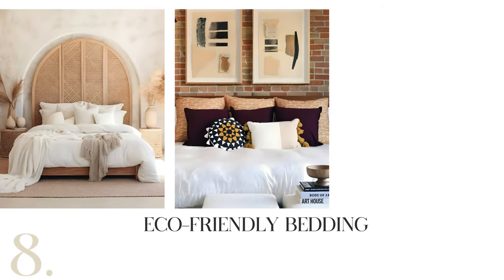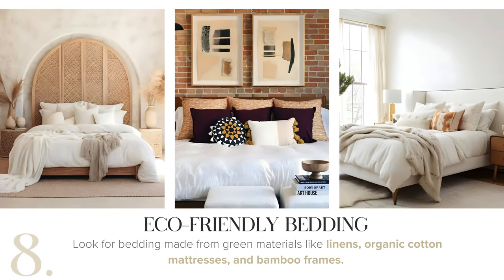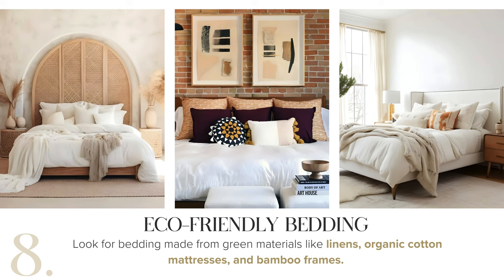Consider eco-friendly bedding options. Opt for bedding crafted from sustainable materials like linens, organic cotton mattresses, and bamboo frames to create a more environmentally conscious bedroom.